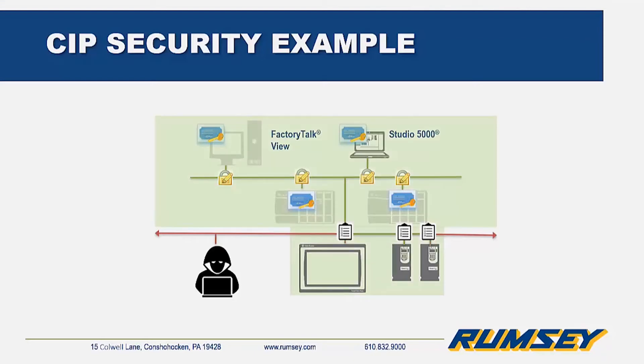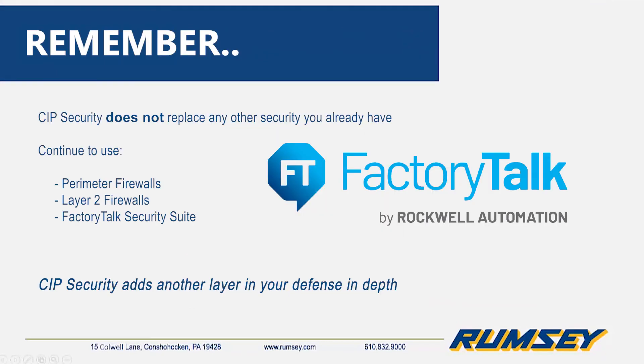If an unknown party attempts to join the network — an infected OEM computer, a malicious attacker, or even someone just plugging in accidentally — they will be unable to communicate. Remember, CIP security is not a replacement for any other security.